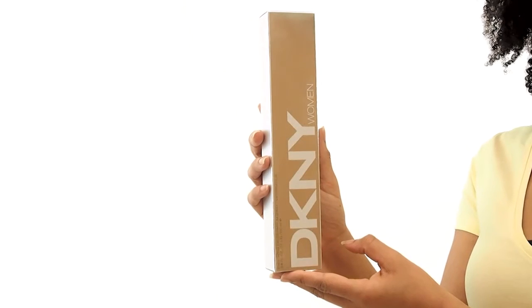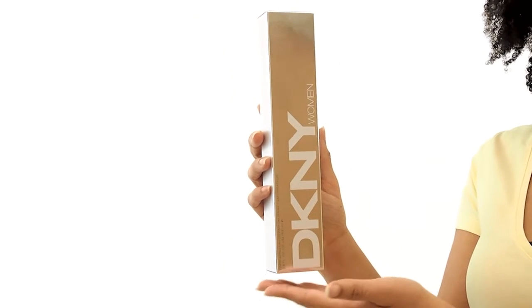Hey everyone, it's Sarah, and today I'll be reviewing DKNY by Donna Karan. This is a soft floral fragrance that was released in 2011.